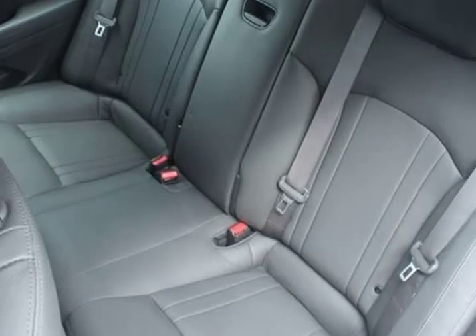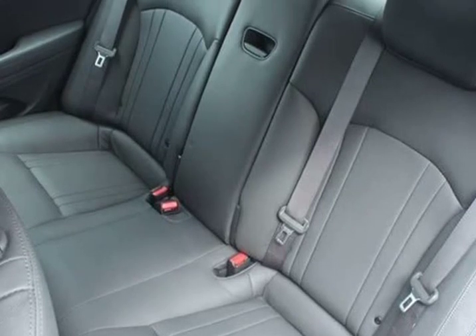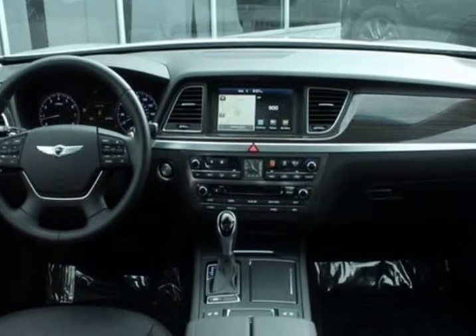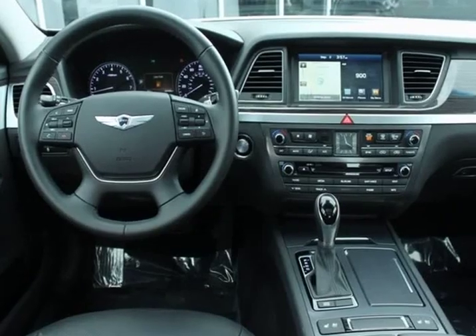Signature package O2. Odometer is 7,521 miles below market average. Recent arrival. 1829 Citi highway MPG.